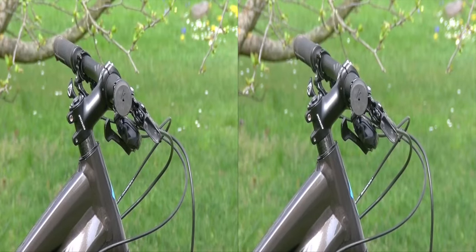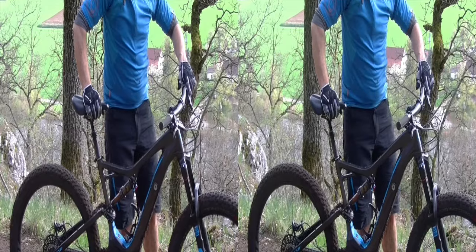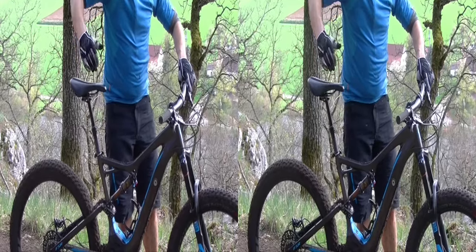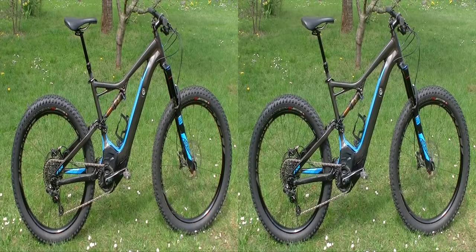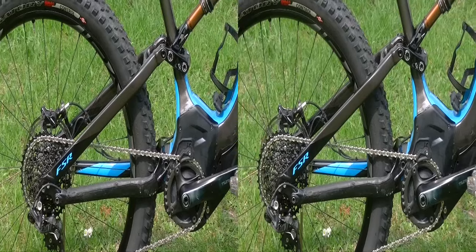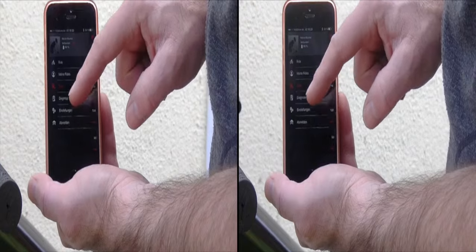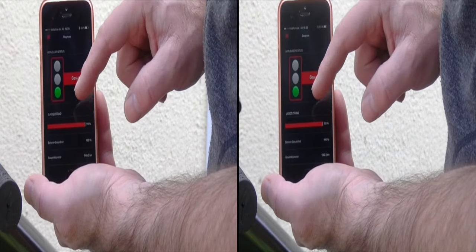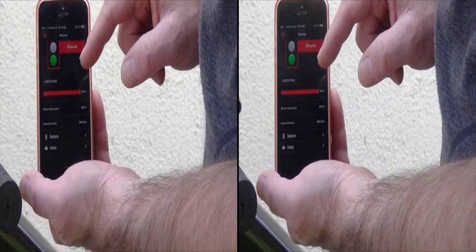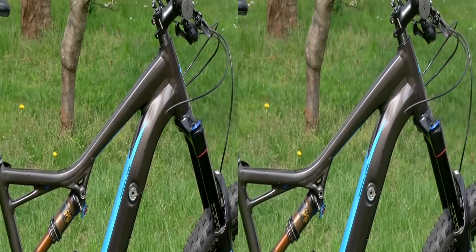Der kurze Vorbau und der breite Lenker kommen von Specialized, ebenso die Laufräder, der bequeme Sattel und die gut funktionierende Vario-Stütze. Specialized bietet mit dem Turbo Levo FSR Expert ein gut aussehendes E-Mountainbike an, das mit souveränen Fahrleistungen und vielen guten Details überzeugt. Auch die Mission Control App gefällt. 6.499 Euro muss einem der Spaß wert sein, oder man entscheidet sich für eine günstigere Modellvariante.